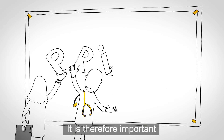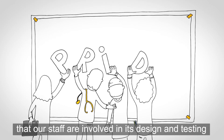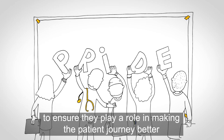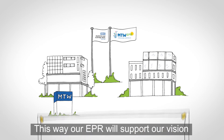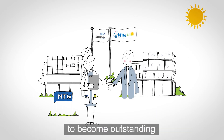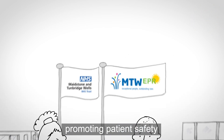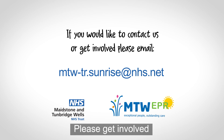This is one of the largest transformational changes seen within the trust. It is therefore important that our staff are involved in its design and testing to ensure they play a role in making the patient journey better, more efficient, and more effective. This way our EPR will support our vision to become outstanding, promoting patient safety and a high standard of care at all times. Please get involved.